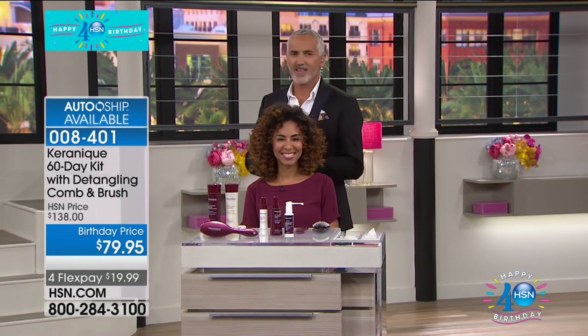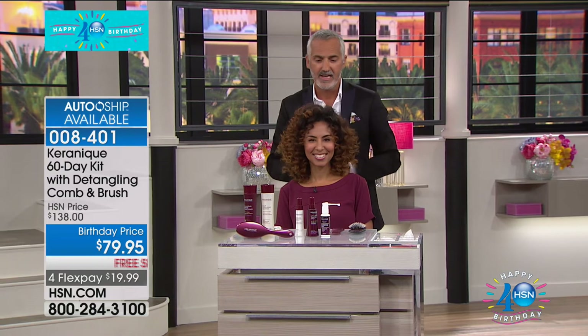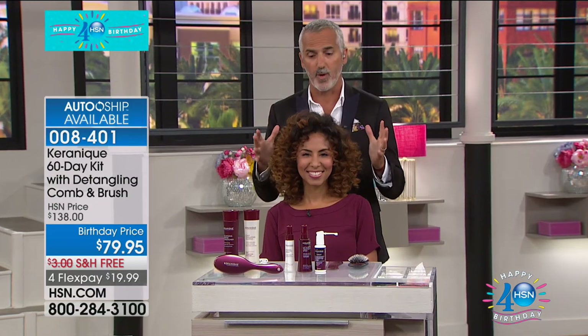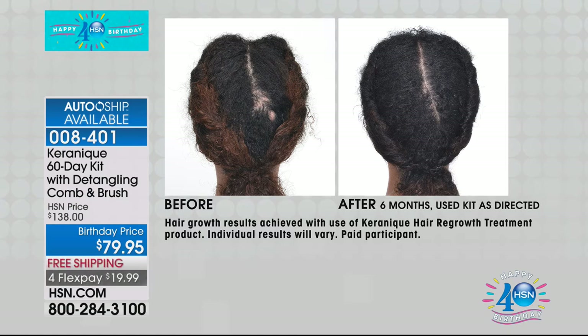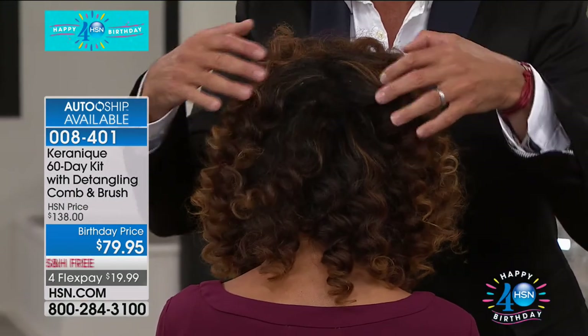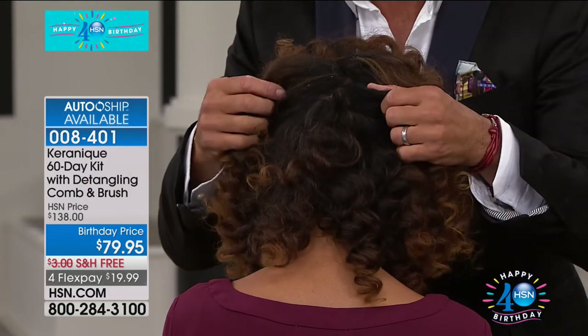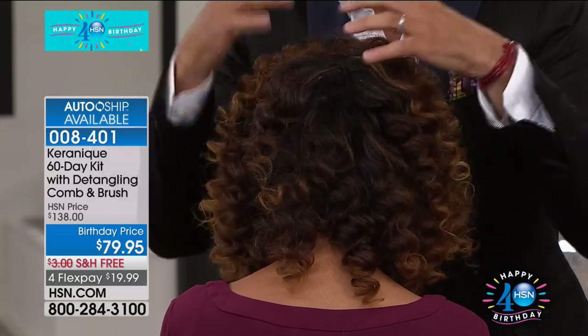I'm so happy to be here. I have Jay here — Kerenique has really changed the lives of loads of women, and Jay is specifically one of them. I'd love to show you Jay's before hair, because the hair is so beautiful now. You can really see the results from using Kerenique. Now I'll separate the back of her hair — there's nothing on the scalp, no camouflage color at all. You can see all that hair has grown back from the before to the after. There's nothing on my fingertips. It's actually regrown her hair.